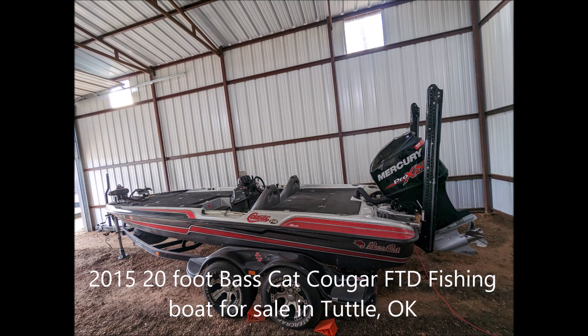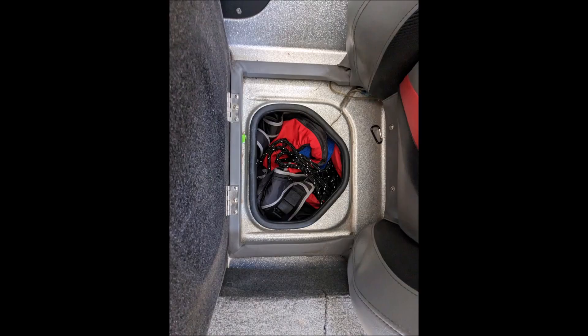The boat has a 250-horsepower outboard engine with approximately 300 hours on it, a beam of 8 feet, displacement of 1,765 pounds, cruising speed of 70 knots, maximum speed of 78 knots, and holds approximately 52 gallons of fuel.